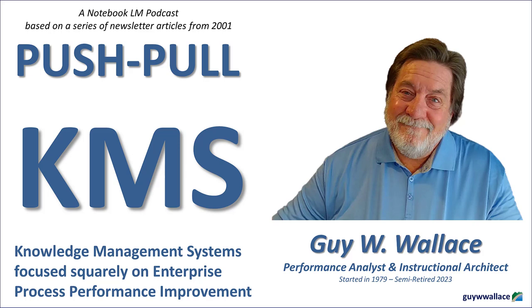Let's talk about the elephant in the room: maintenance. We all know that feeling of opening a shared drive folder only to find outdated documents and broken links. How do we prevent our shiny new KMS from becoming a digital graveyard? Many well-intentioned KMS initiatives fall short because they underestimate the importance of ongoing maintenance and the resources required to keep those knowledge products current, accurate, and relevant. It starts with recognizing that maintaining a KMS is not a one-time project — it's an ongoing commitment.